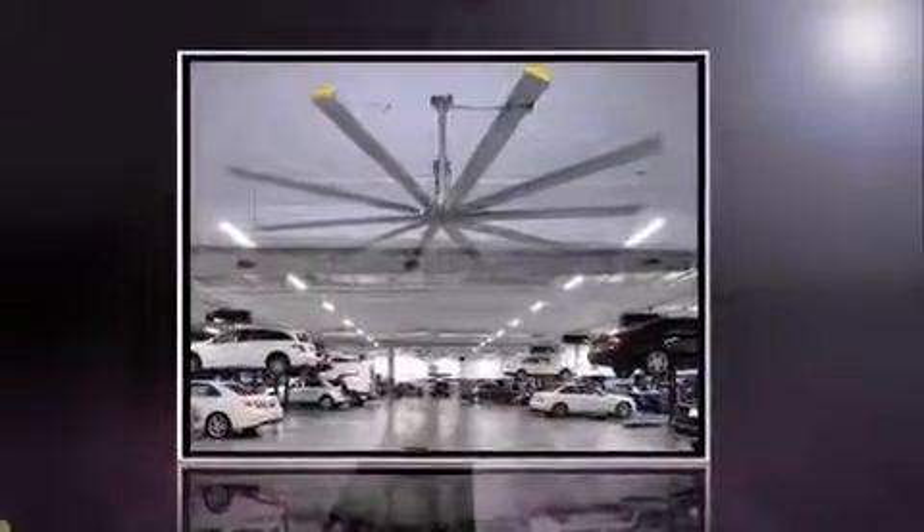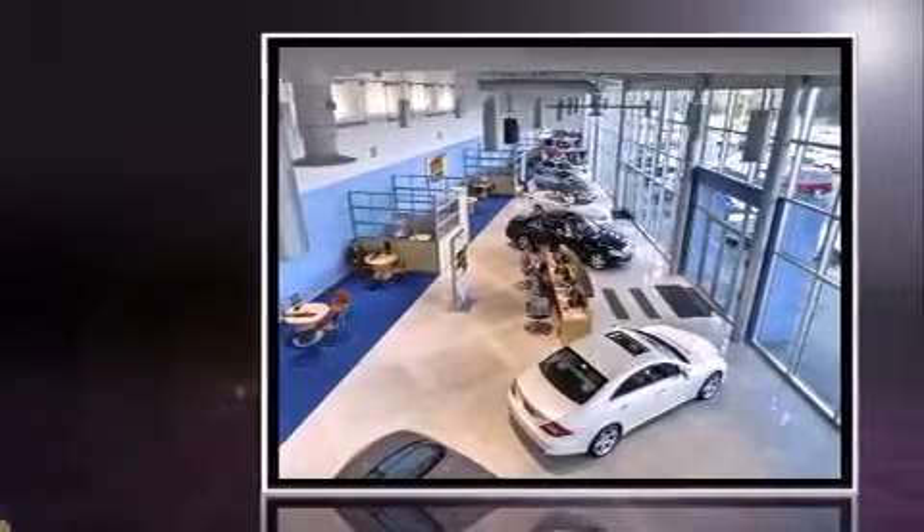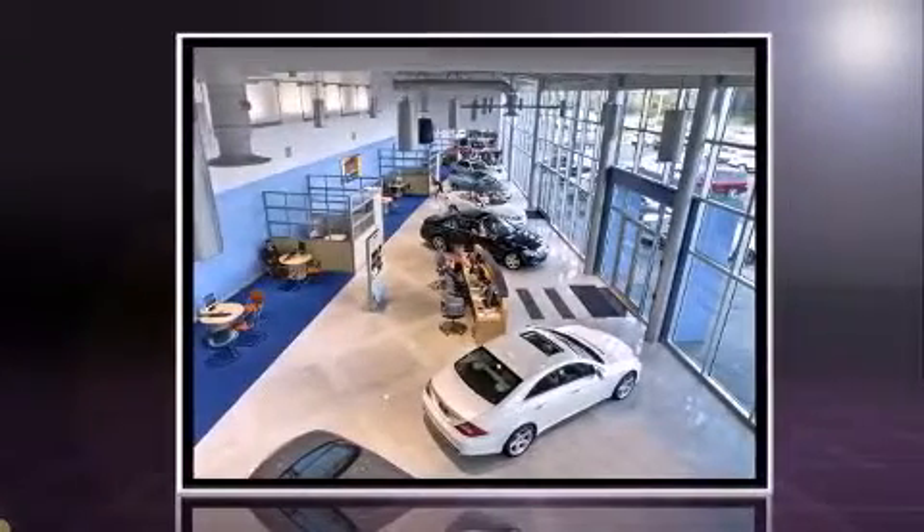The 2013 BMW X1 S-Drive 28i. With just over 10,000 miles on the odometer, you'll be sure to appreciate this model's condition and value.